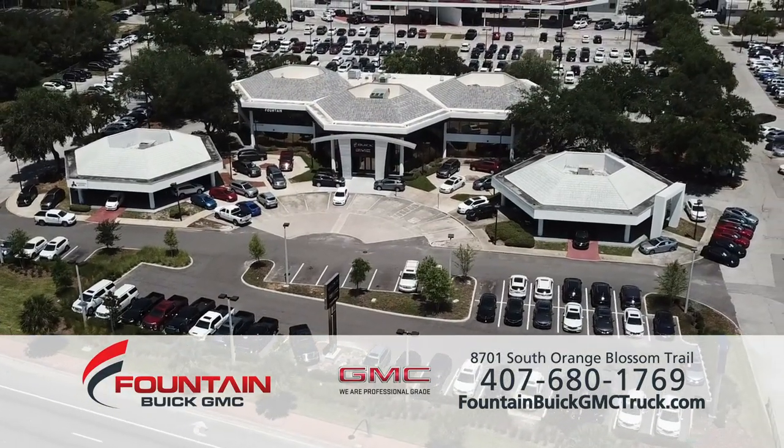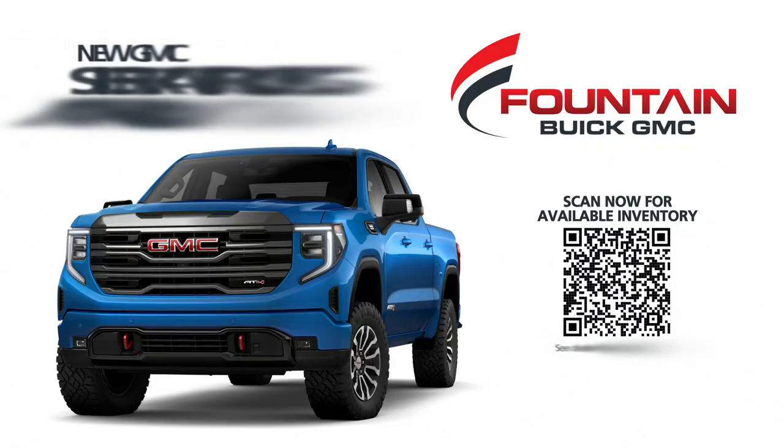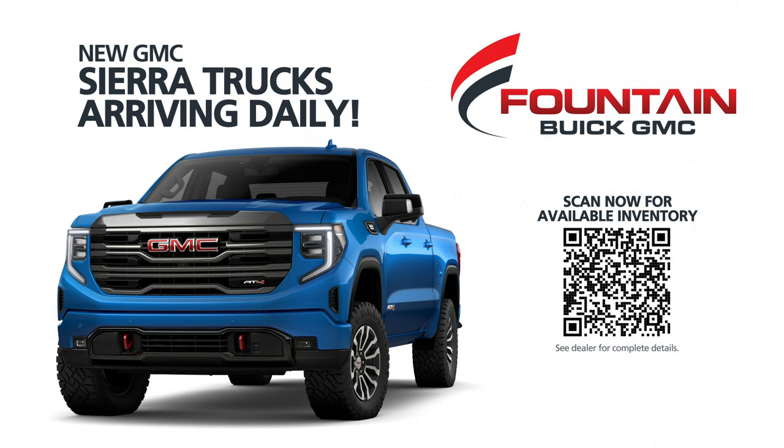GMC, we are professional grade. Visit FountainBuickGMCTruck.com — new GMC Sierra 1500 trucks are arriving daily. Scan now for up-to-the-minute available inventory.